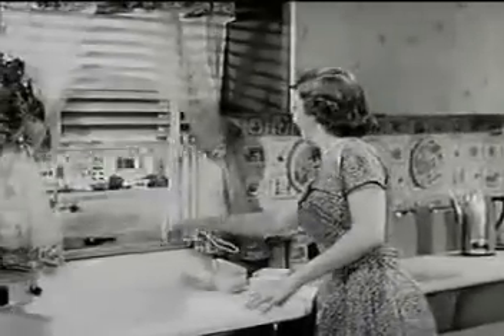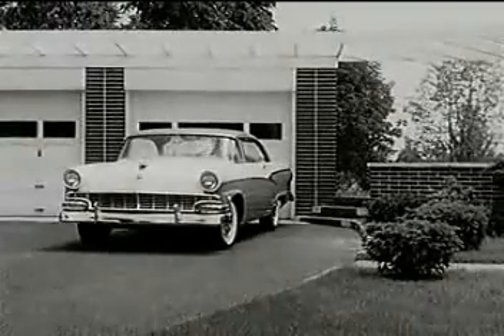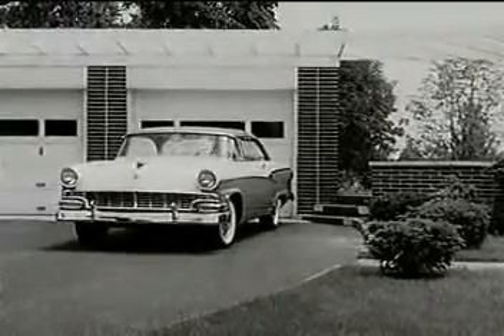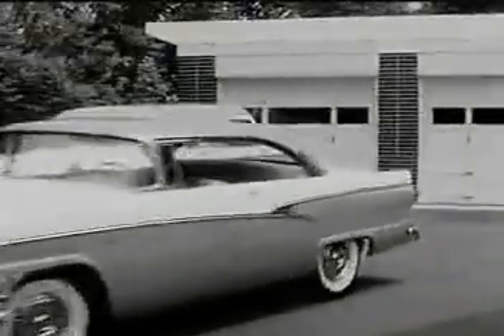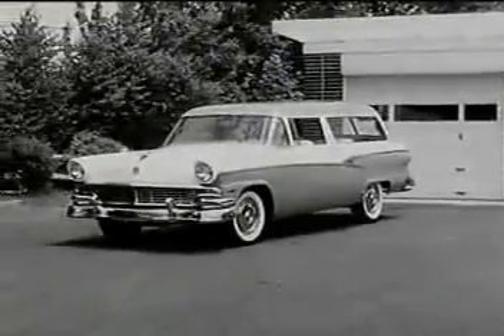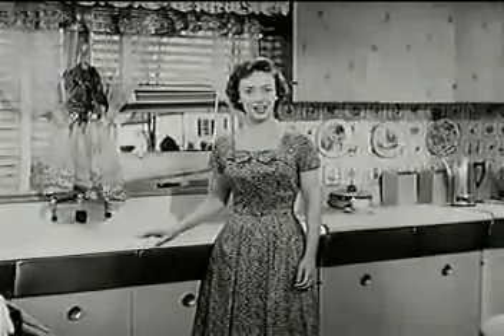I couldn't even shop when I wanted to. I had to wait till Thursday night after Dave brought the car home. But that's all changed now. Three weeks ago we bought another Ford — the new low-priced Custom Line Victoria. Isn't it stunning? Dave has it all to himself, and I now have the Ranch Wagon all to myself.